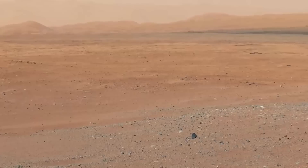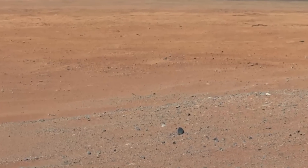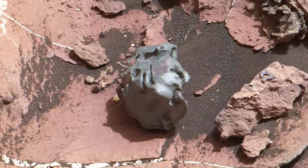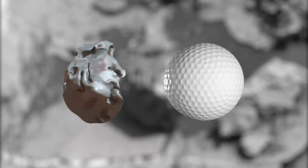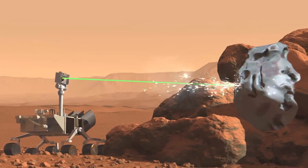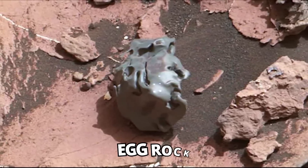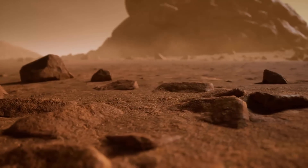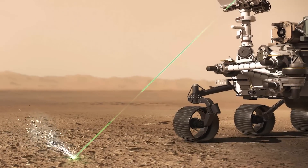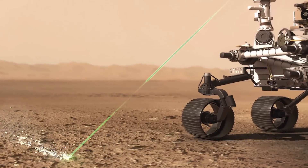A Meteorite. The Curiosity rover took a photo of a glittering object on its mast cam. It might seem like standard red dusty stuff, but on closer look there is a curiously gray blob with rounded edges. Its size was similar to a golf ball, and after using laser pulses on it, it was ascertained to be an iron-nickel meteorite. It was assigned the informal name of Egg Rock, and it is the first iron-nickel rock of its type to be found on Mars. With a laser-firing spectrometer, we can see the bright light of the rover's sophisticated technology reflecting on the meteor's surface.